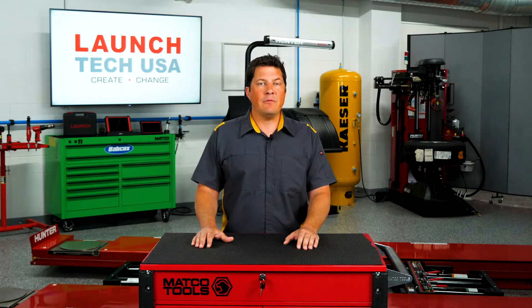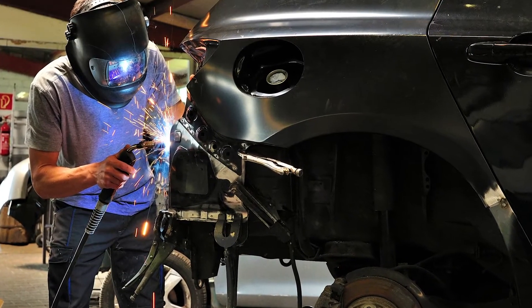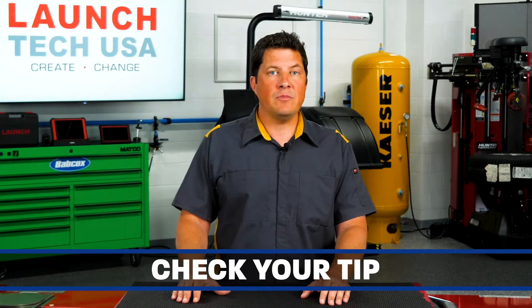If there's a problem with the machine, welding on the vehicle being repaired is not the place to find out. Too many times, technicians get out the welder, set up, and start welding on a vehicle. The person who used the welder before could have made the settings way off, or the tip could be garbage. It may take a weld or two or four or five to figure it out.